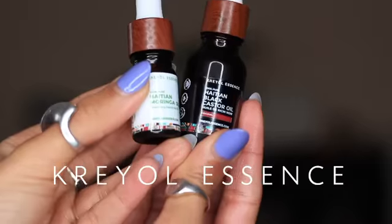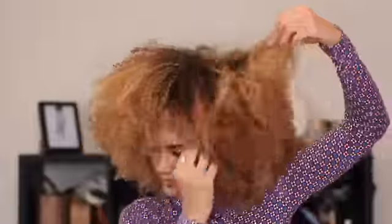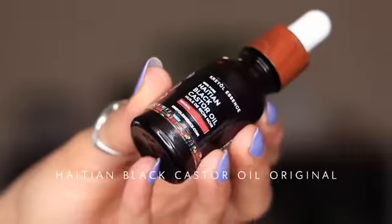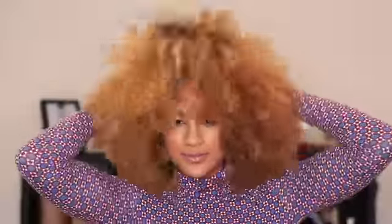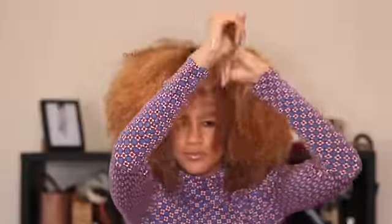Hey guys, so today I'm refreshing my curls with this amazing Haitian brand called Curl Essence. My curls have been super dry because of this autumn weather, so I'm going to give them some love with these two products. I'm going to use the Haitian Black Castor Oil and the Haitian Moringa Oil. So keep watching to see how it turns out.